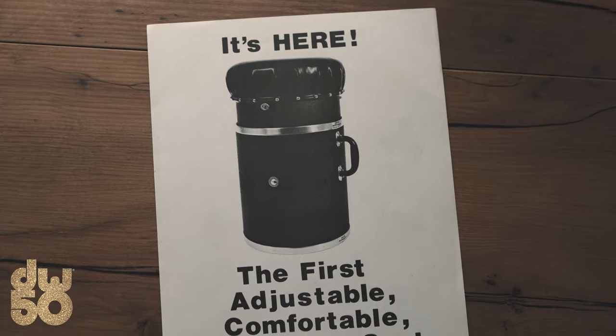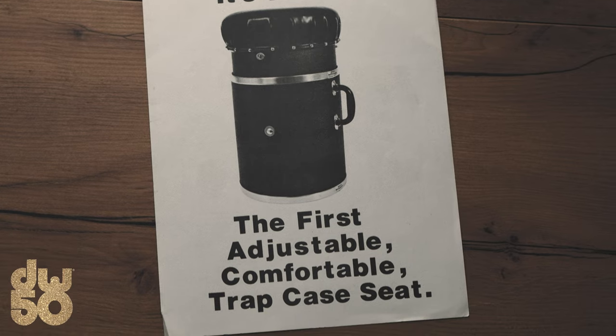Then we did the ad here — it became the adjustable, comfortable trap case seat. And we put an ad in the musician's union paper for $75. I laid it out — you cut it out with scissors, lay it in, tape it up — none of the technology that came about shortly after that.